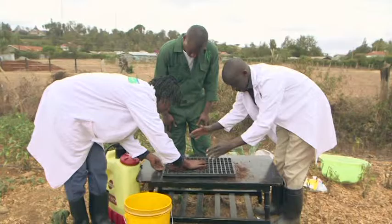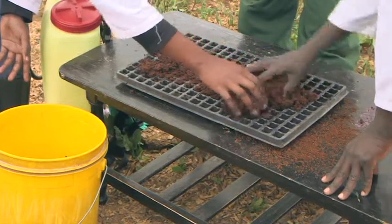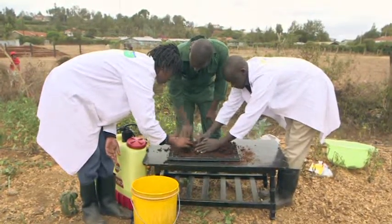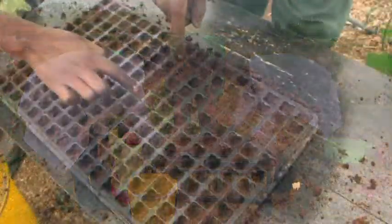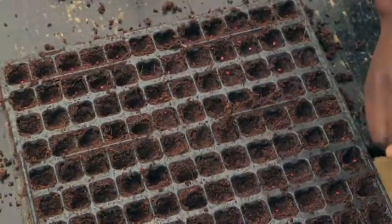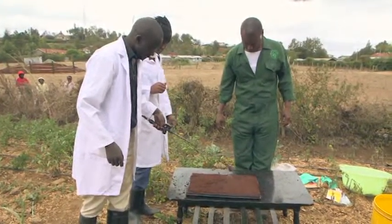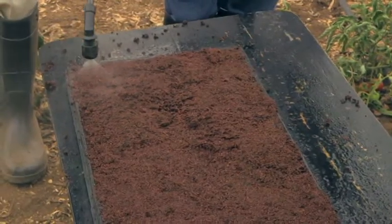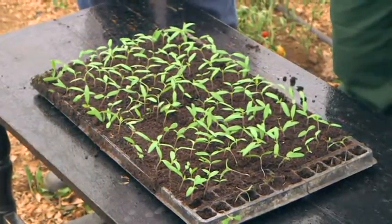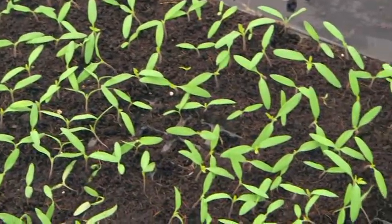Take the seed tray and pour cocopeat into each hole and level it well. The reason we don't use normal soil in the seed tray is because it will stick together and not allow water through, so the seeds don't grow well. Make holes using your finger in each tray hole — make sure they're not very deep. Put one seed per hole. Add some more cocopeat to cover. Using a spray pump, spray the tray with 1 liter of water. Then place the tray under some shade and leave it for 7 days. After 7 days, your seedlings should be ready for transplanting.